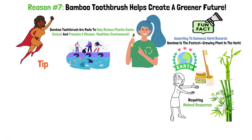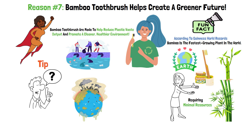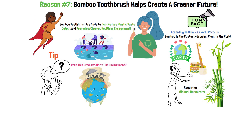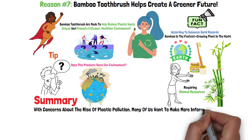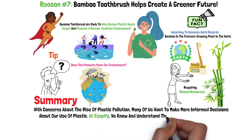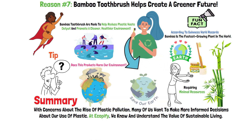Tip: you can also ask the company directly if they have any information about the source materials used in making their products, or whether those items contain any chemicals that could harm our environment. Summary: with concern about the rise of plastic pollution, many of us want to make more informed decisions about our use of plastic. At Ecopify, we know and understand the value of sustainable living. As a result, every bamboo toothbrush we sell is deeply committed to making a positive impact on the environment.